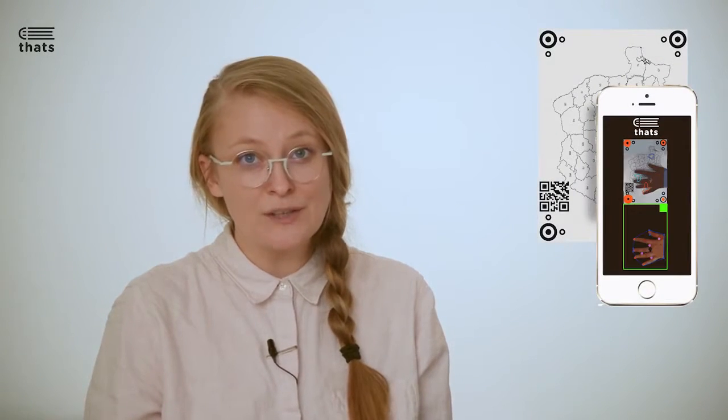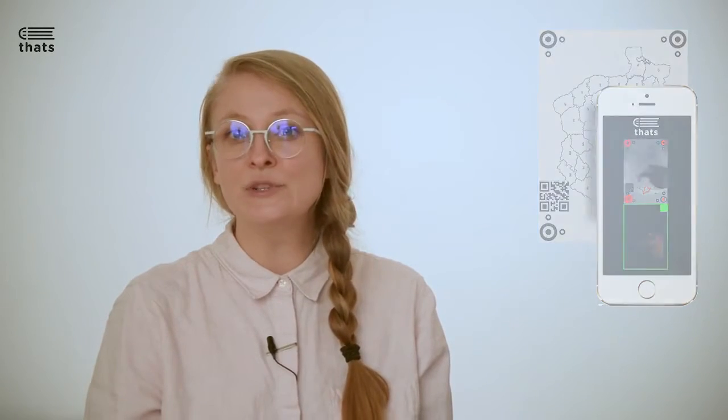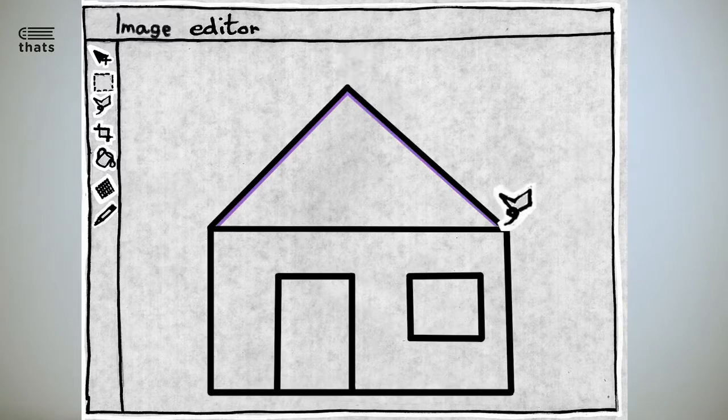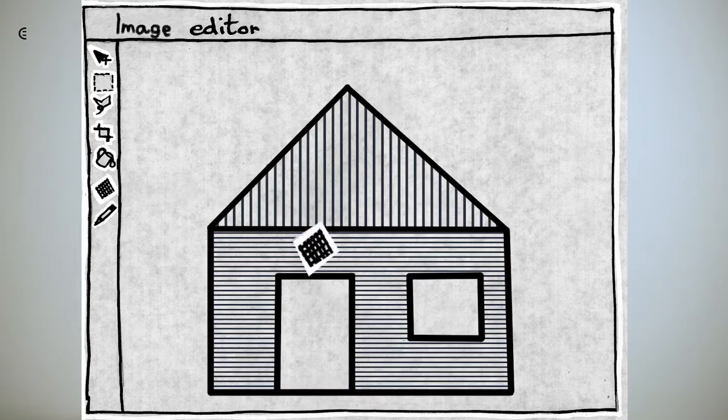We live in the fourth technological revolution, and software will allow individual study with tactile images for visually impaired persons. They will be software-guided in reading these tactile images to create mental representations of the world around them.